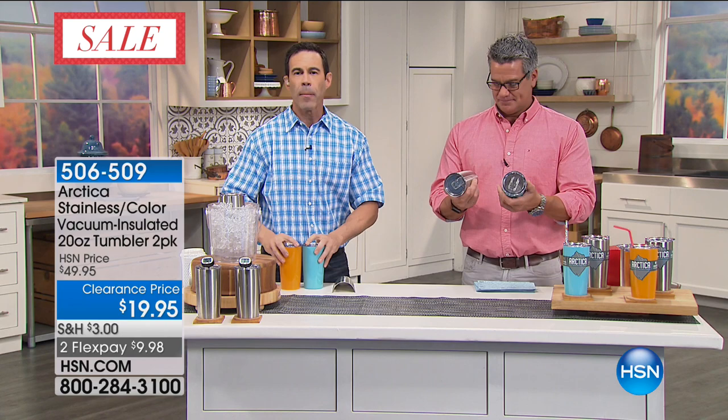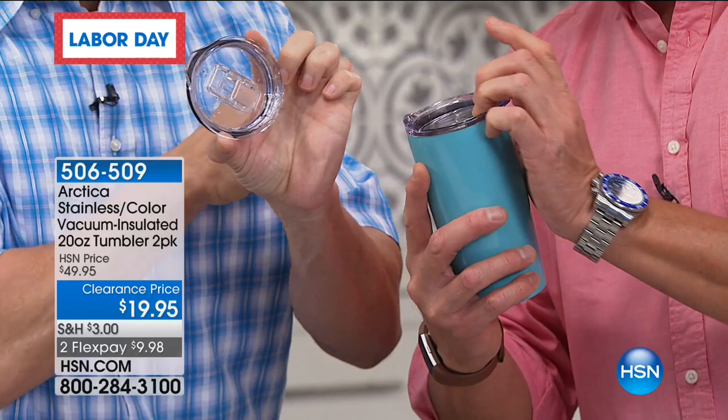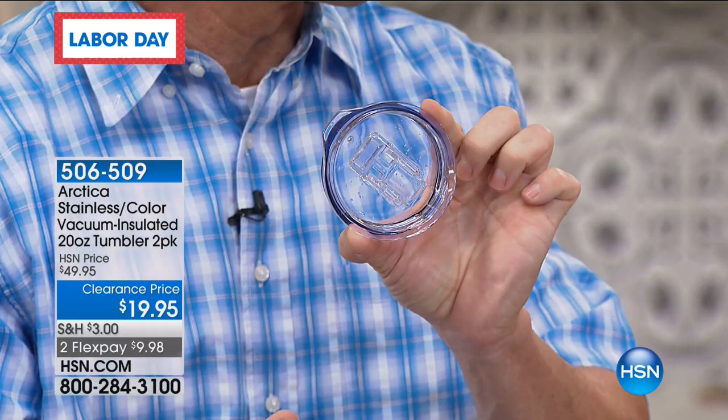It's got the push-button lid — which the other company offers but their push-button lid costs $10 more and doesn't come with the tumbler. So for the price of two upgraded lids, we're giving you two tumblers and two lids. This lid actually seals in the hot and the cold, making it more spill resistant. There's a hole at the top you can stick a straw through.